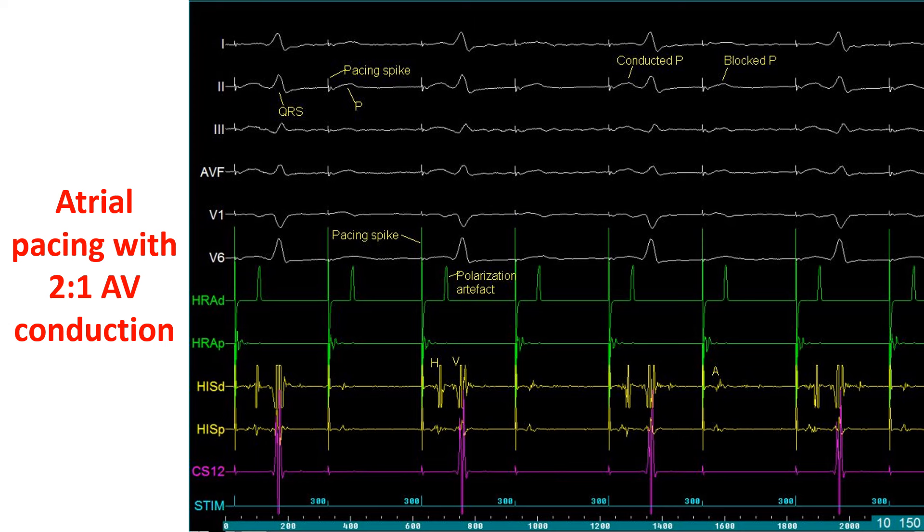Higher recording speeds are used to delineate short intracardiac signal intervals well. Only half the paced P waves have an associated QRS complex, while half have blocked P waves. This is because the atrial pacing rate is above the Wenckebach threshold of the AV node. Note that 2:1 AV block is the highest grade of Wenckebach-type block possible; 2:1 conduction can also occur in Mobitz type 2 AV block.